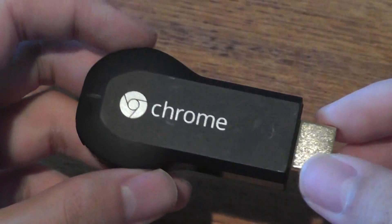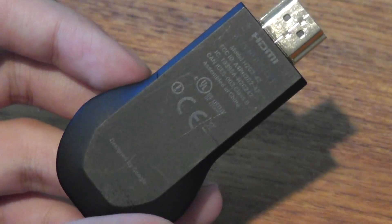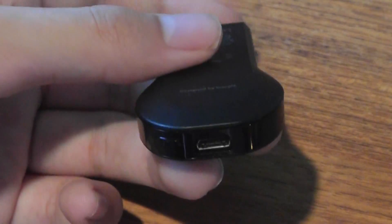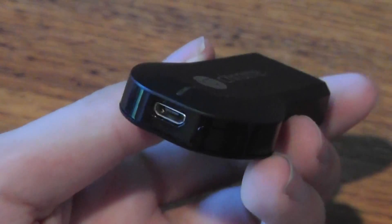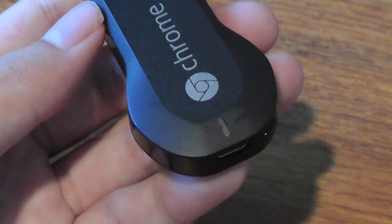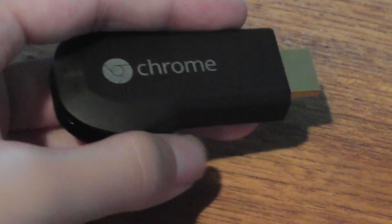The Chromecast is made out of polycarbonate plastic that feels quite sturdy. On the back, you can see the 'Designed by Google' logo embedded in the plastic, and there are no ventilation grills. It does get a little warm after a few hours of streaming but that's not a huge concern. The bottom features a standard micro USB port for power, there's no built-in battery, and there's also a small LED indicator light and a reset button.